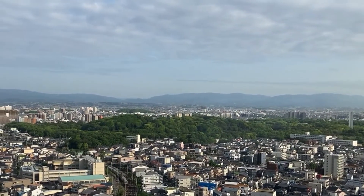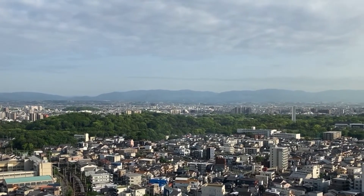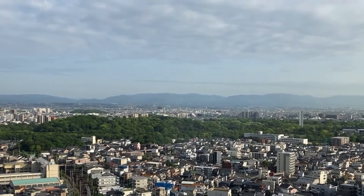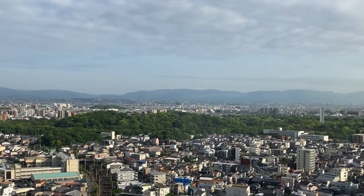There's the kofun we were looking at before — the one from Emperor Nintoku. As you can see, it's like a big park, a park that only he can use. None of us can go on there. That's a bit of a shame, because that's a lovely bit of green space.